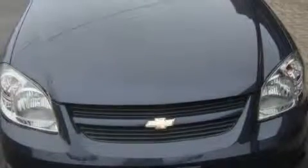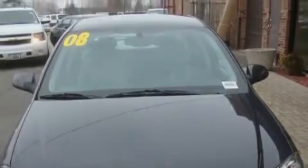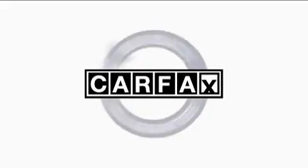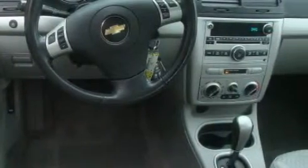It features a 2.2-liter four-cylinder engine and an automatic transmission. This Chevrolet has had only one owner and it qualifies for the Carfax buyback guarantee. Contact us today and schedule your opportunity to see this car in person.